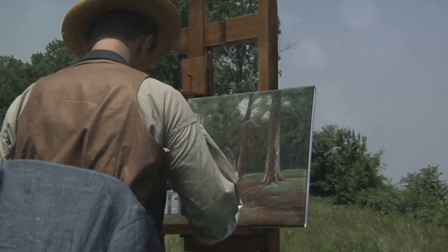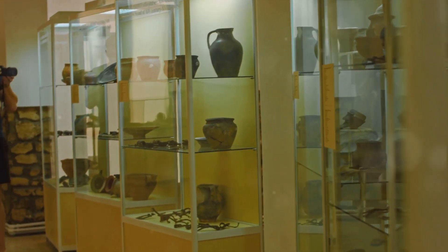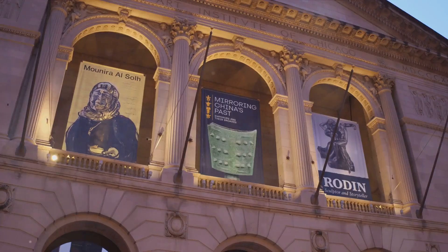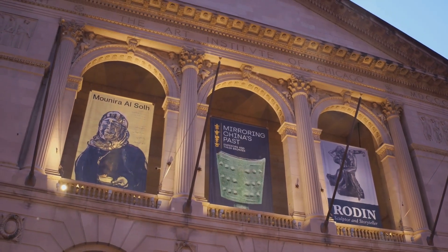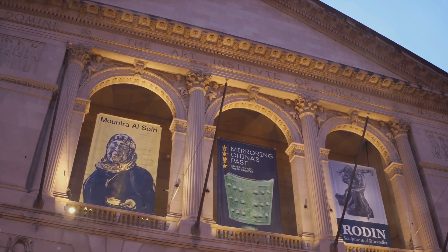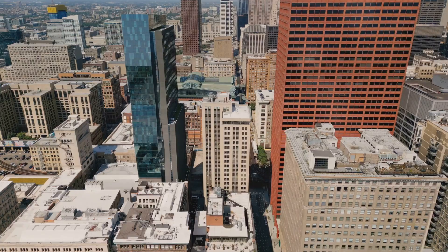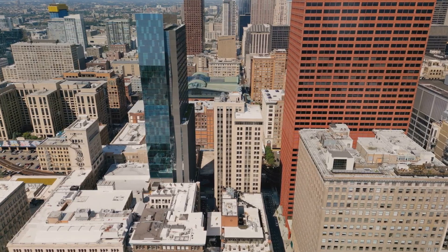But it's not just about the paintings. The Art Institute is also home to one-of-a-kind exhibits like the Thorne Miniature Rooms, which showcase the intricacies of interior design throughout history, and a fascinating collection of arms and armor. Every piece of art here has a story to tell. Whether you're an art aficionado or a casual visitor, the Art Institute of Chicago is a world within a world, waiting to be explored.